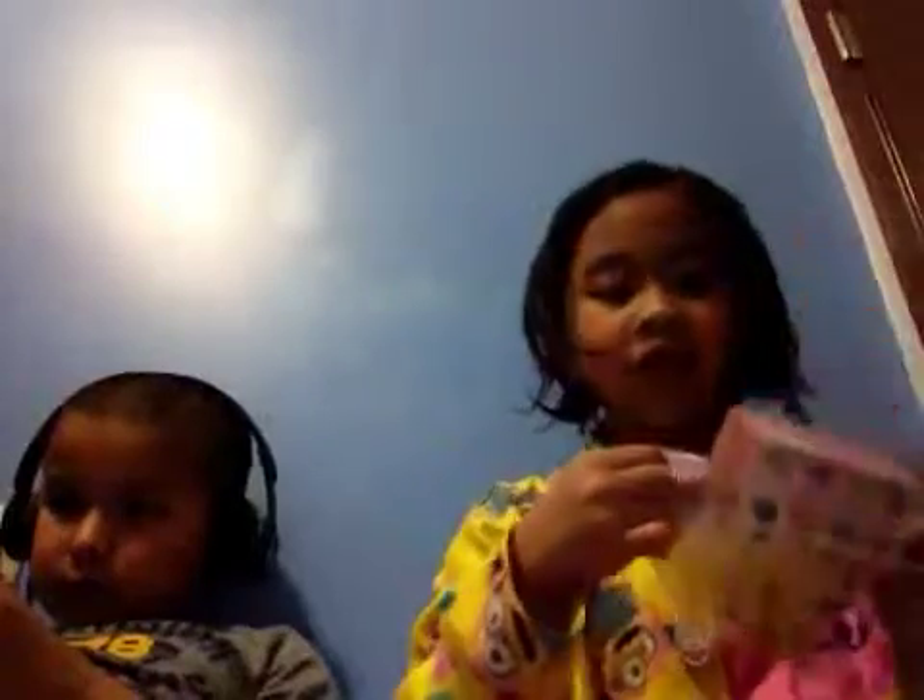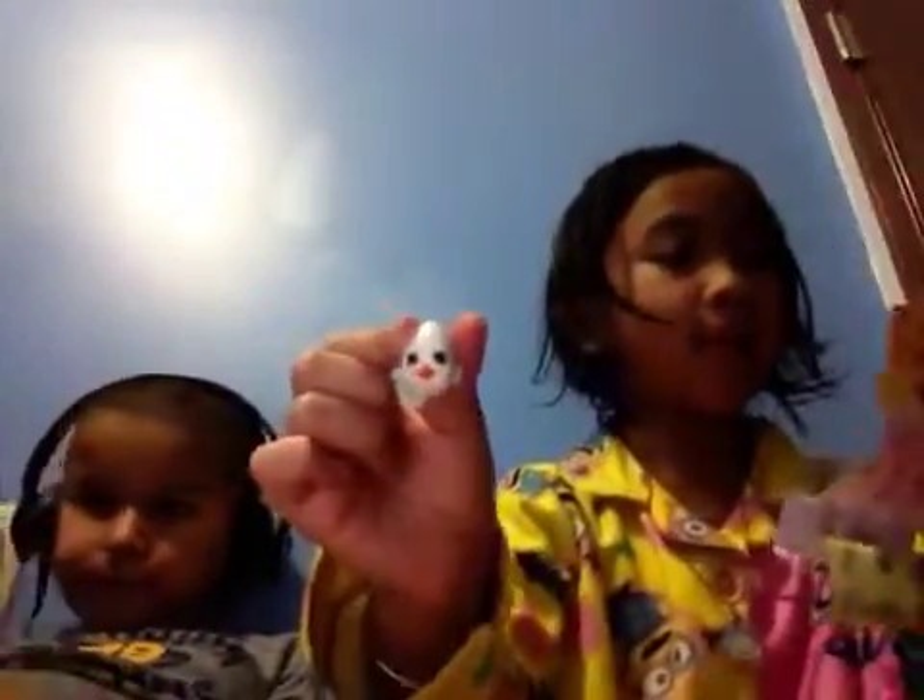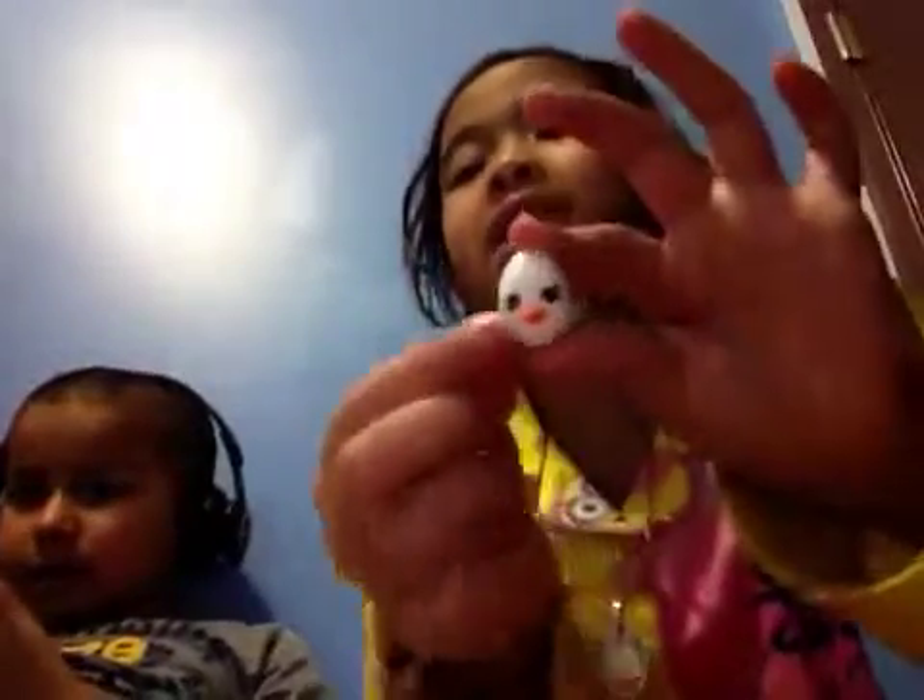This one is Egg Sheep, and it's from petkins. I got a special edition! And if you didn't know, some of these are pencil toppers.